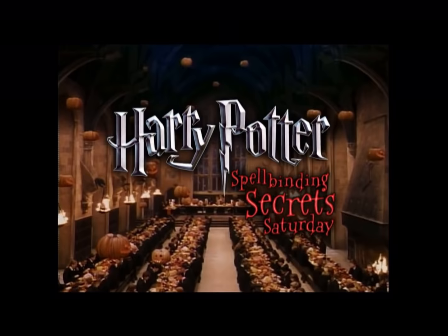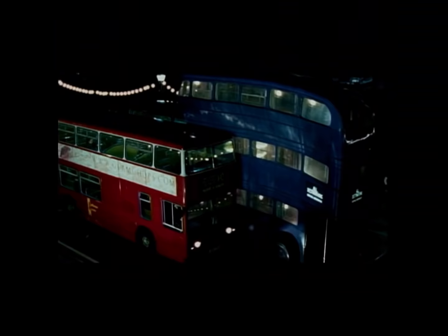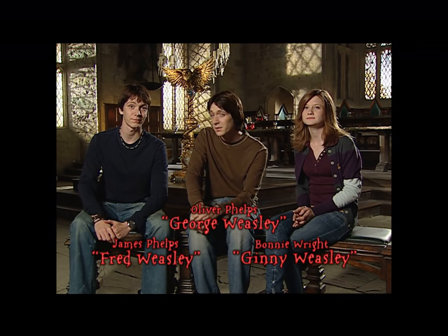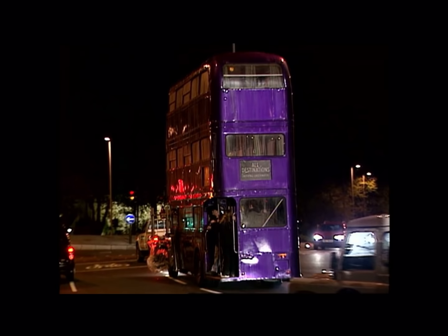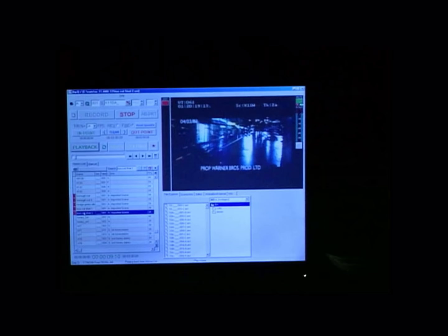We're back on the set of the Great Hall for more of Harry Potter's Spellbinding Secrets Saturday here on Kids WB. With us, the Weasleys. That was a tight fit! James, why don't you explain how we did that little trick? Well, we built a three-storey bus and then we drove it around town. And then finally, we used computer magic to speed the bus up and shrink it down to fit in between the two buses.